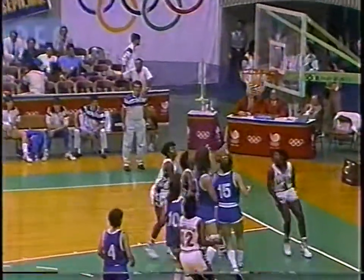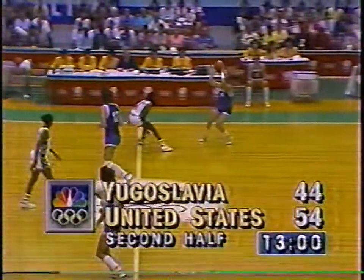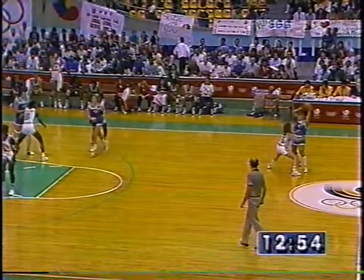Edwards - oh my - that's just a beautiful, beautiful play by Teresa Edwards. And as we talked about, that's her strength. 13 minutes to go and a 10-point U.S. lead. Edwards now with 10 points.